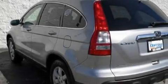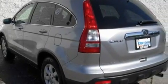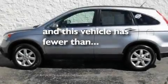Alloy wheels, a security system, a low-tire pressure indicator, steering wheel mounted stereo controls — and this vehicle has fewer than 40,000 miles on the odometer.